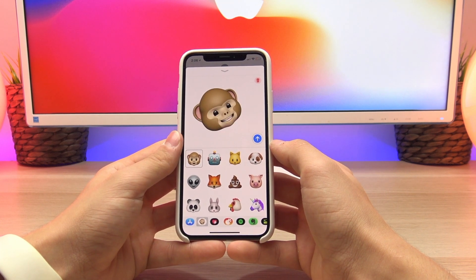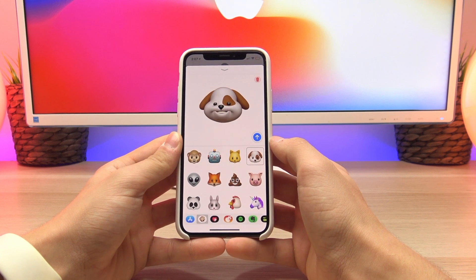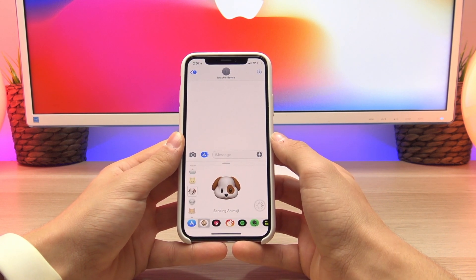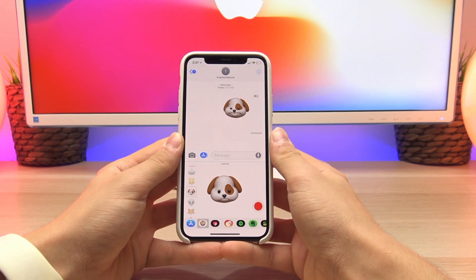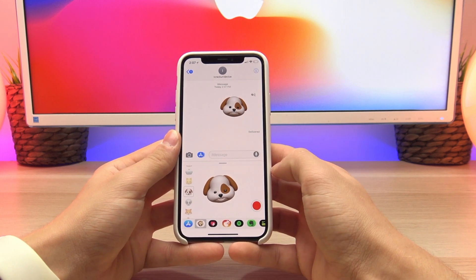This gives an example of what I was talking about earlier in the video. Once you are ready to send it, you just click the blue send button and it will create a video for you to send off to your friends. You can actually send this to people with Android or to people that don't have an iPhone X, as it just sends a video file.